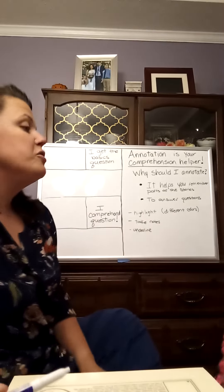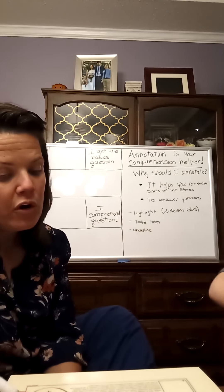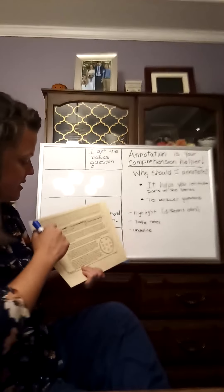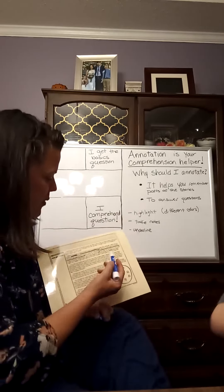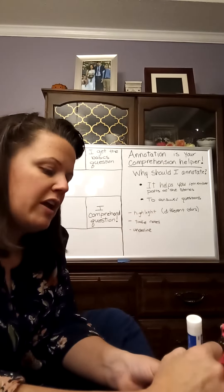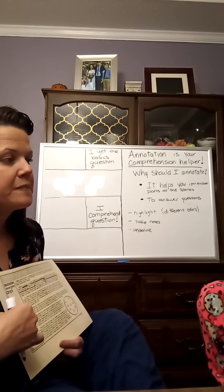Another thing you should do: whenever you're reading and you're not sure about a word, you can always circle that word. You have margins in your handouts — right here, these little margins. You can take notes there, and if you're not sure about a word, simply circle it and write it in the margin so you have a reminder to go look it up.